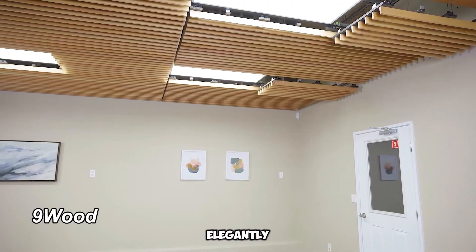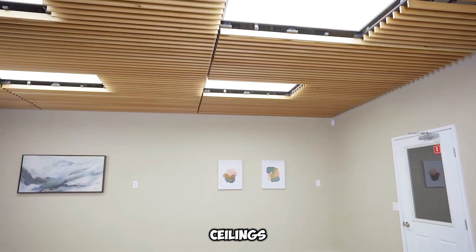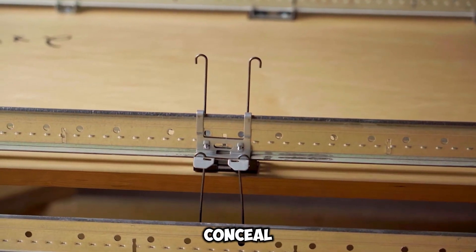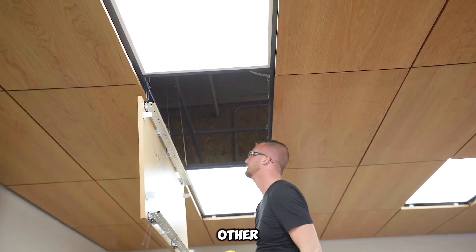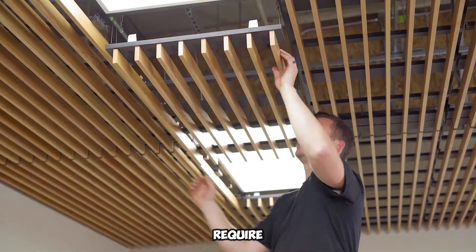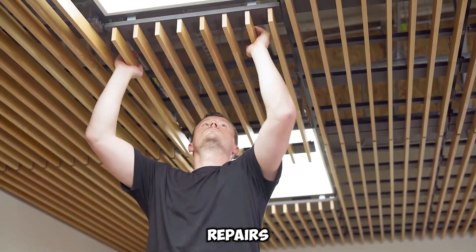Ninewood offers elegantly designed suspended wooden ceilings that merge practicality with aesthetics. These ceilings effectively conceal wiring, piping, and other systems, while allowing easy access for maintenance. Unlike traditional setups that require dismantling decorative elements for repairs, Ninewood simplifies the process.